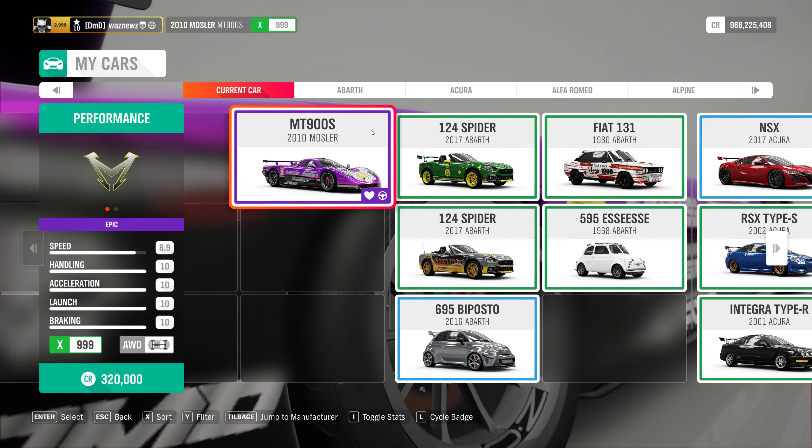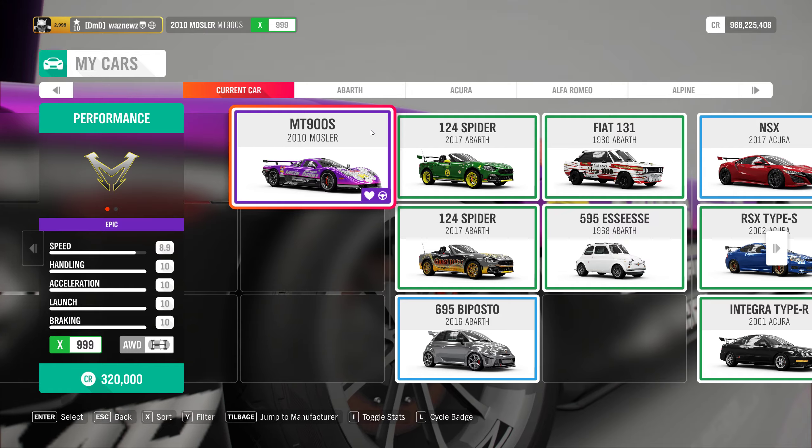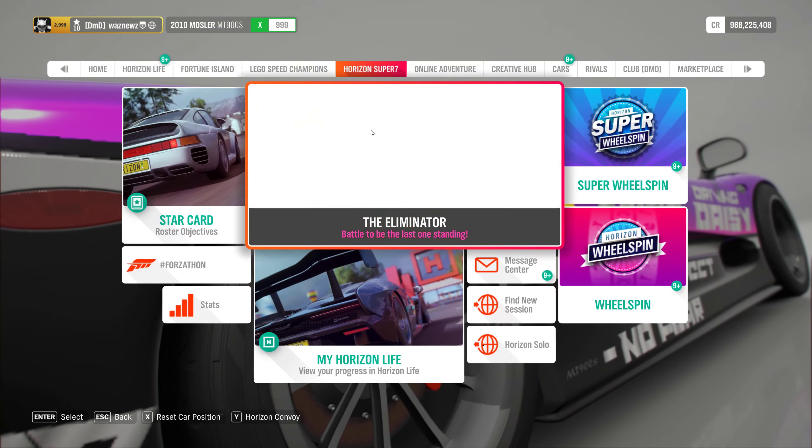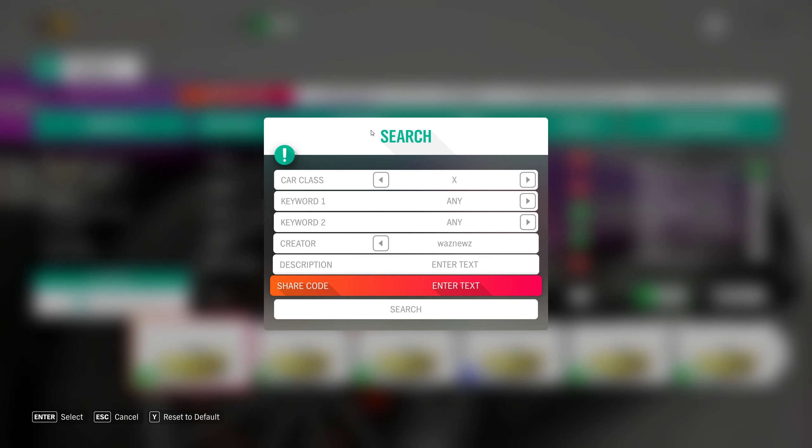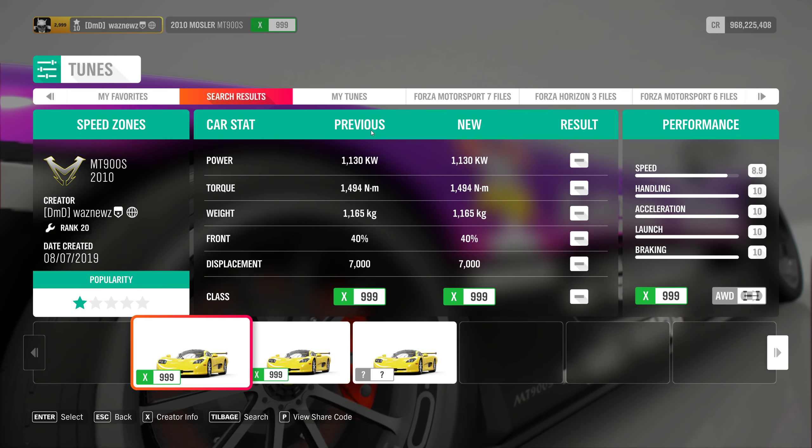The car I was using was the 2010 Mosler MT900S. And the tune I was using was this one — tune code 159278103.